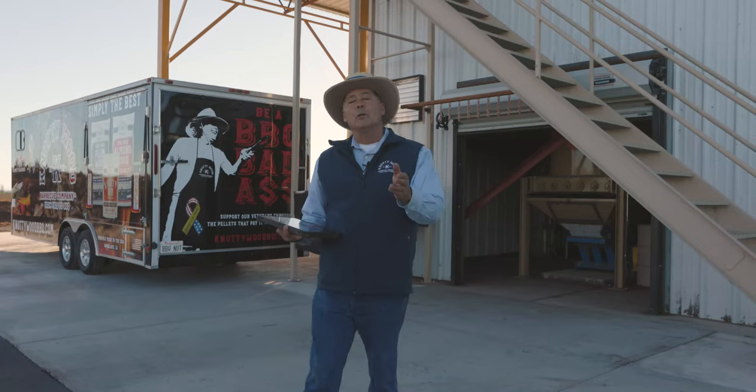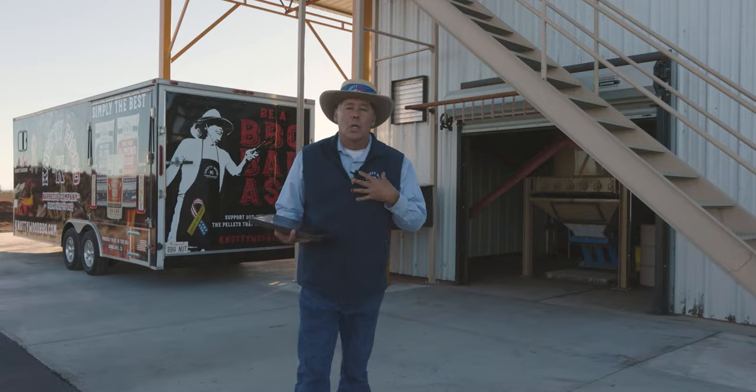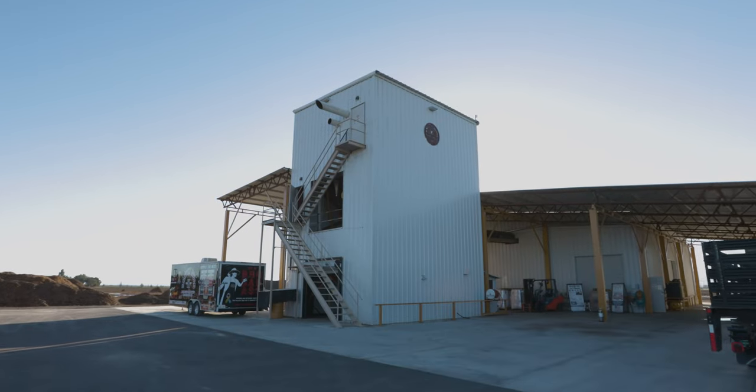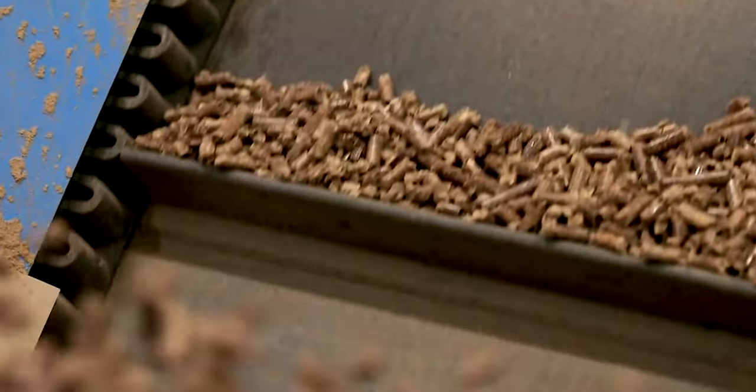I want to talk to you today about our mill. It's a custom-made mill built in 2019 using 100% American-made equipment. It's a vertical mill, meaning that this plant flows from top to bottom. The raw material starts at the top and feeds down through the pan to make a final product in a pellet.